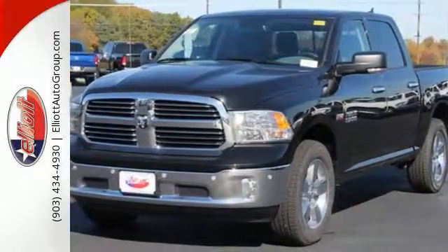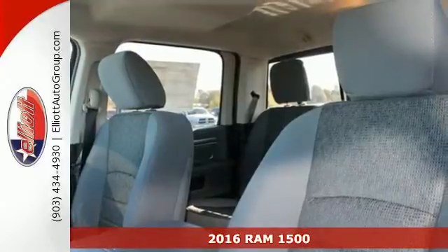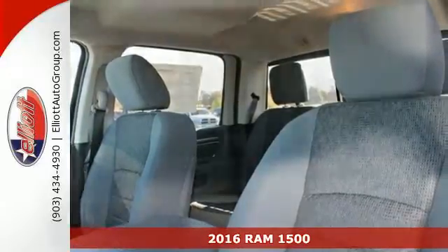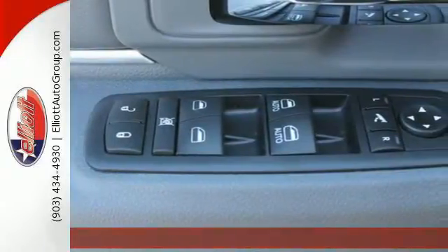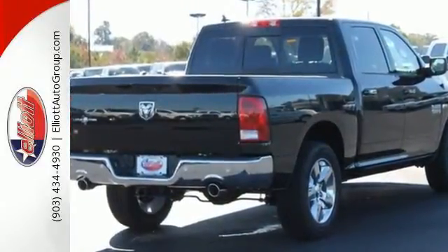Here's a 2016 Ram 1500. Here, working hard doesn't mean you can't be comfortable. This 1500 has an interior designed around you for superior comfort while maintaining the durability to withstand the daily wear and tear.